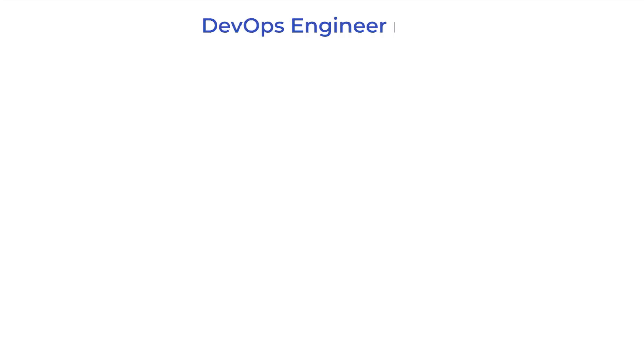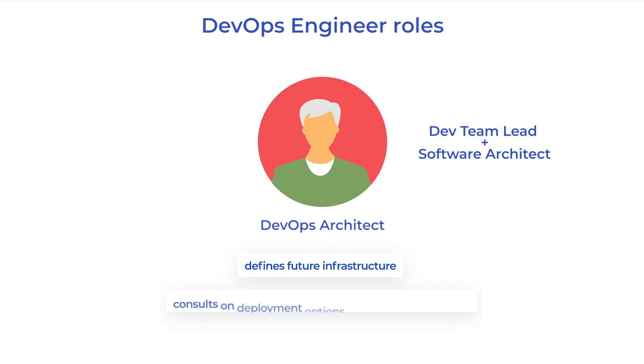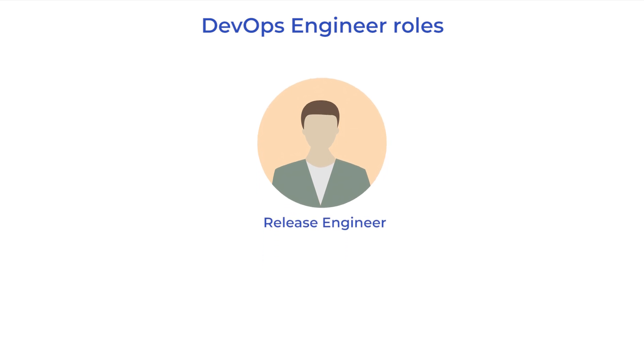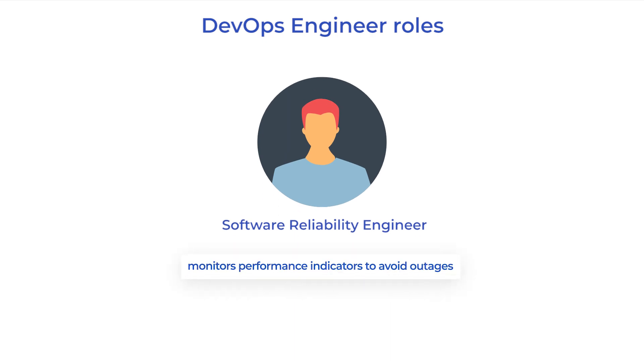A DevOps engineer has several roles during the software development lifecycle. The first role is a DevOps architect, who at the early stages consults the software architect on what environment is needed for deployment and what options and instruments are available. A release engineer coordinates development and releases of new features. Also, a software reliability engineer ensures software stability and monitors performance indicators to avoid outages.